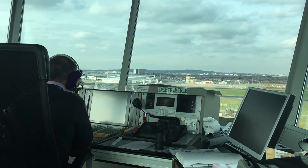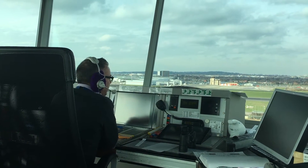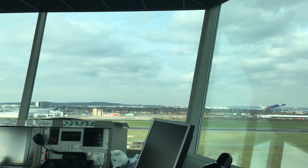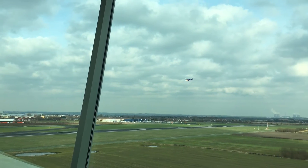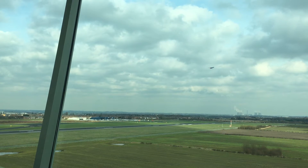Obviously this depends on what class of airspace you are in, and we will cover that in a later video. You will know when you are talking to an air traffic control unit because you will be speaking to call signs such as tower, radar, approach, ground, and if you are flying somewhere really big, you may even be lucky enough to get clearance delivery.